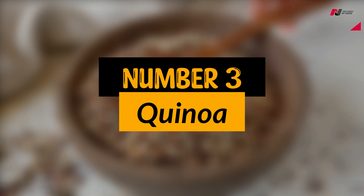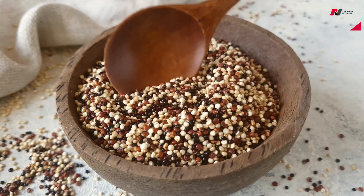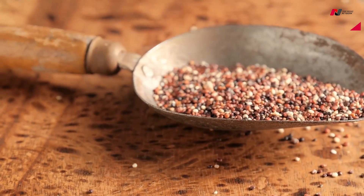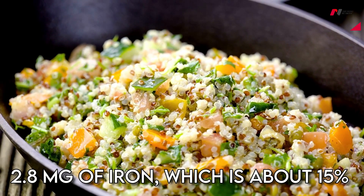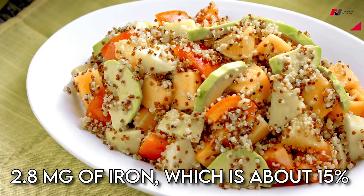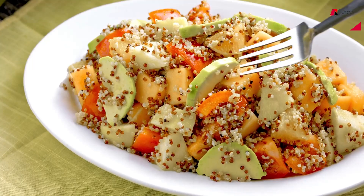Number 3: Quinoa. Quinoa is a great plant-based source of iron. One cup of cooked quinoa contains approximately 2.8 mg of iron, which is about 15% of the daily recommended intake. It is also a good source of protein and fiber.